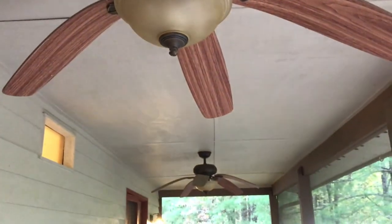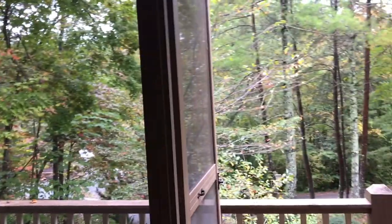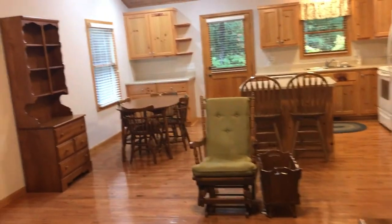So here we are on the front porch — this is a full covered screened front porch. The fans are obviously not rated for outside because they're drooping; that's from moisture. If they're not rated for outdoors, that's what happens to them. We've got a patio door here at the entrance — one side opens, the other side is stationary. And we come into the home.